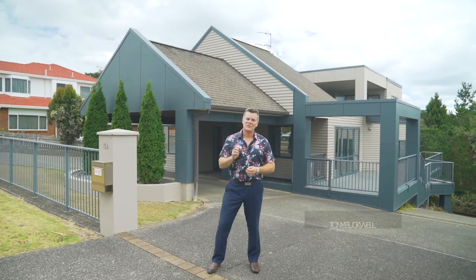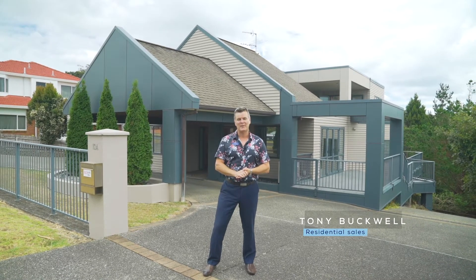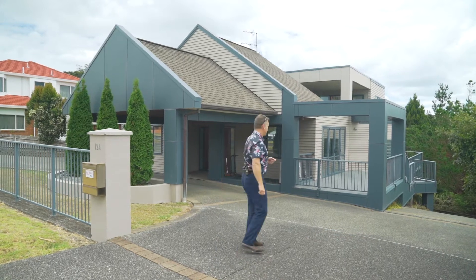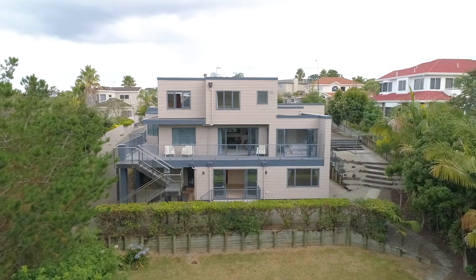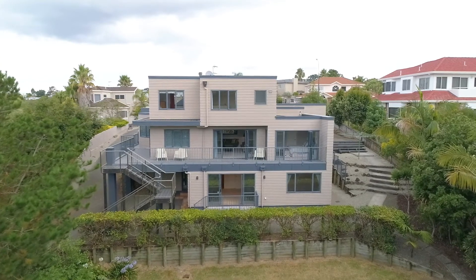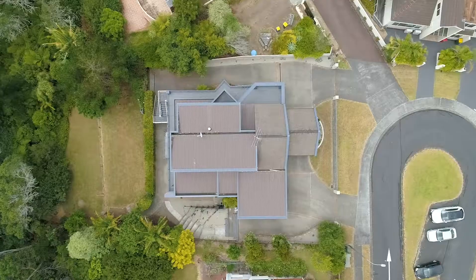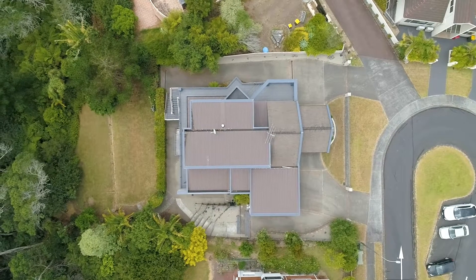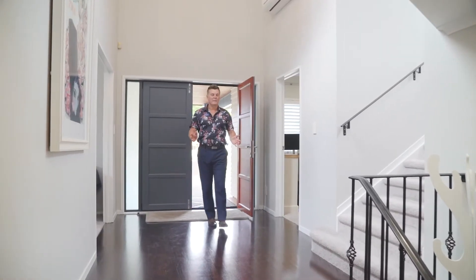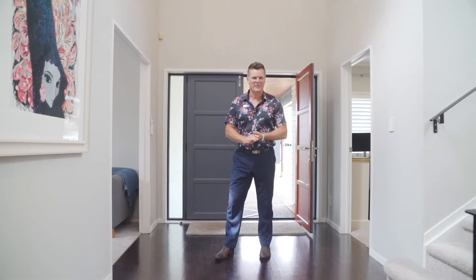Hi everyone. As an agent, every now and then I have the privilege of marketing a truly unique property. The home we're about to tour today is a great example of this. 12 Belvidere Court in West Harbour presents the very rare combination of a large executive home with a legal two-bedroom flat, plus further potential from the oversized site. At close to 350 square meters, this is a large home to tour in just a couple of minutes of video, so let's get straight into it.